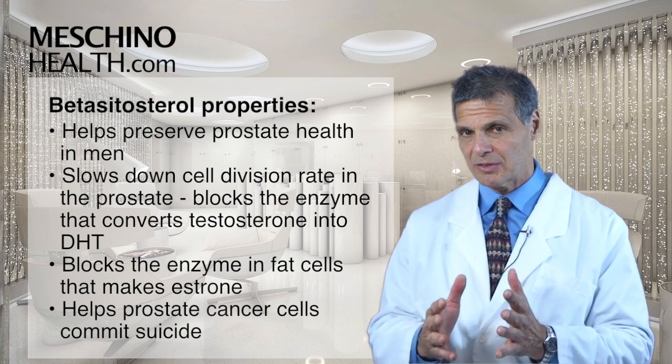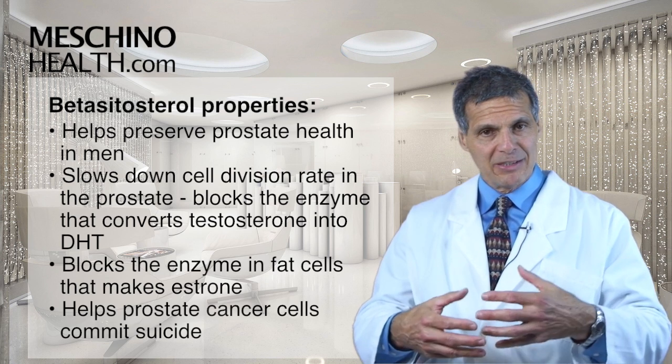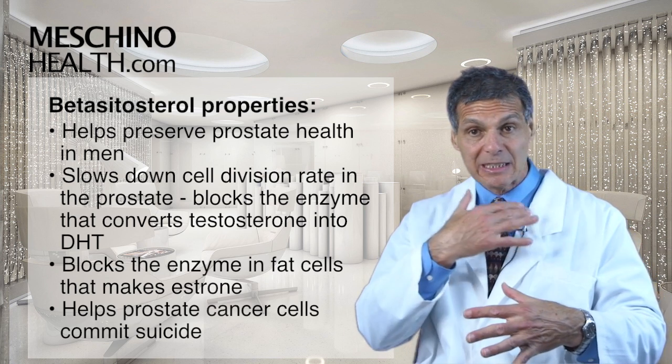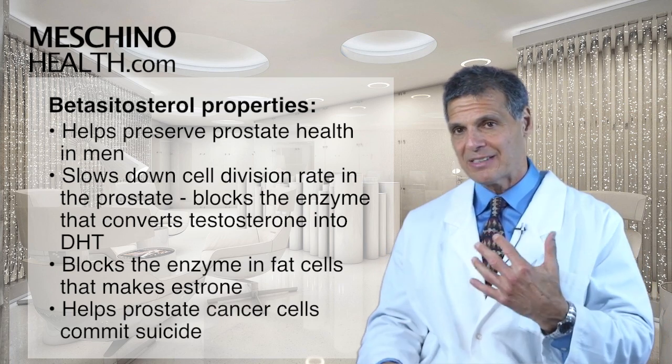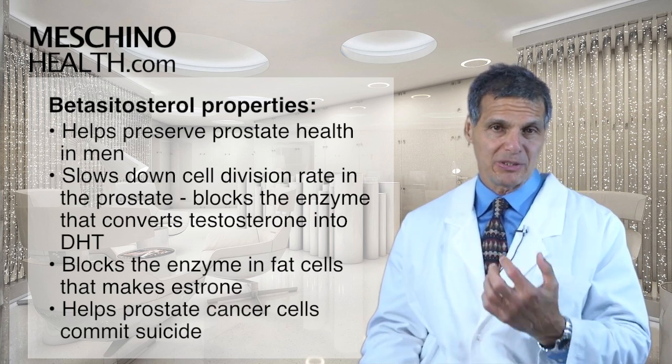Some experimental studies also show that Beta-Sitosterol can get certain prostate cancer cells to commit suicide — or what we call apoptosis — which we think is also happening in human subjects as well.